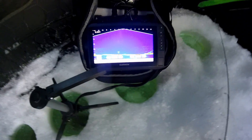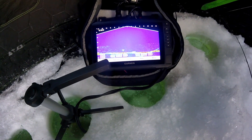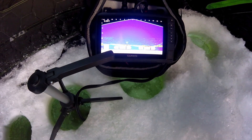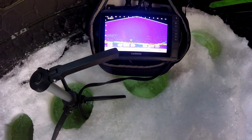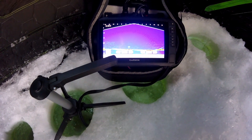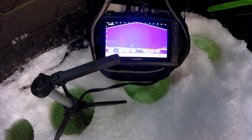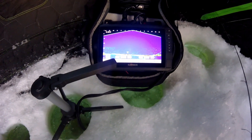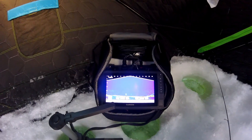We got one sitting right under the minnow. He just bailed out. Dang it. That looks like a nice fish. Hope he comes back.